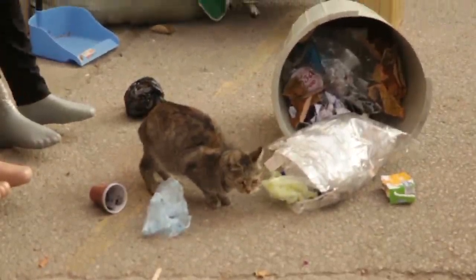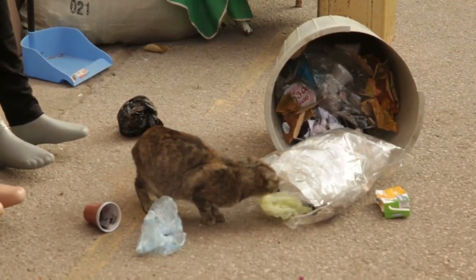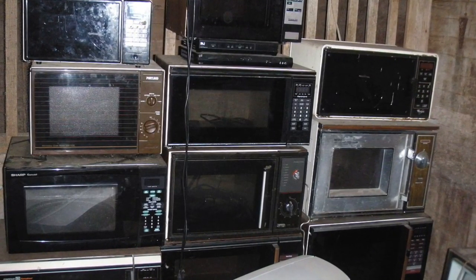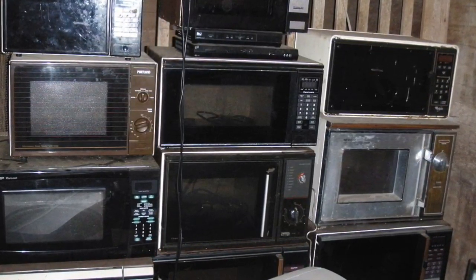16. Holy trash. Tired of trash can lid suction? Add two small holes at the bottom and never fight with a can again. 17. Two bowls, one microwave. Heat twice as much by elevating one bowl with a microwave-safe mug.